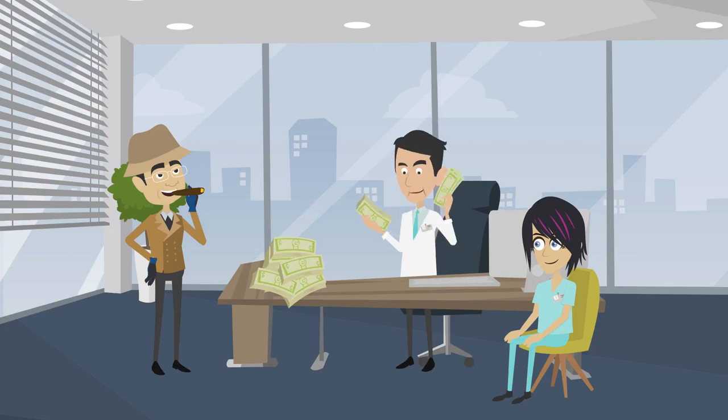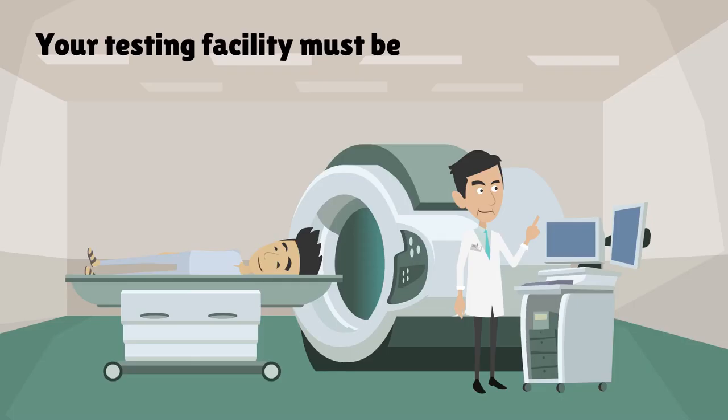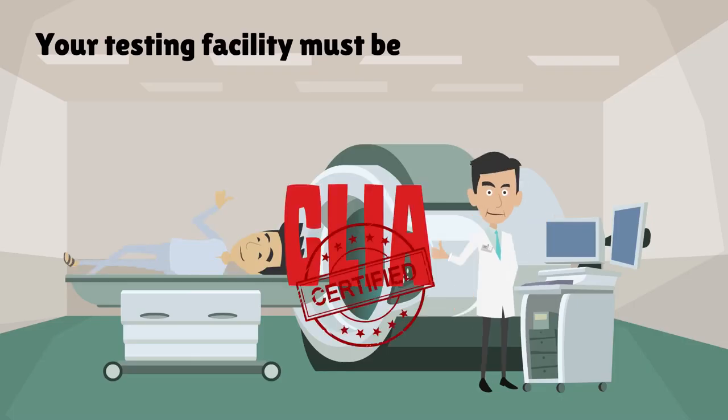In order to receive payment from Medicare and Medicaid, your testing facility must be CLIA certified.